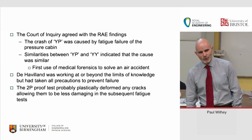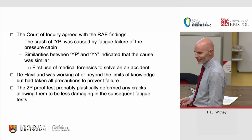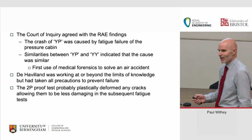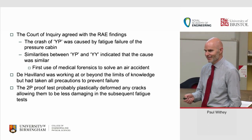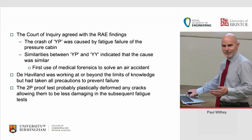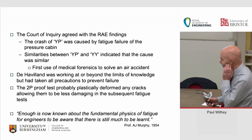Sadly, it came down to the order in which they did the tests. De Havilland had done a 2P proof test on a cabin piece before fatigue-testing it — not a requirement, just what they did. By doing the twice-proof-pressure test first, they probably blunted all the cracks, and it then took a further 16,000 cycles to get them sharp and failing again. It was simply the order they did the tests. Professor Murphy summed it up with: 'Enough is now known about the fundamental physics of fatigue for engineers to be aware there is still much to be learned' — nearly as good as Rumsfeld's unknown unknowns.